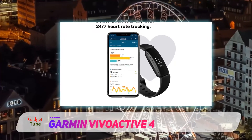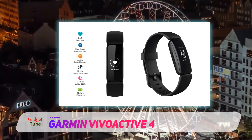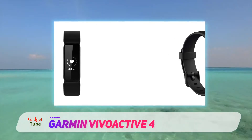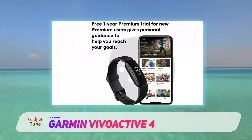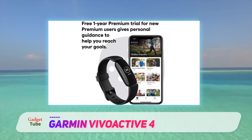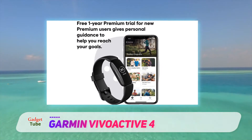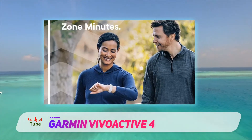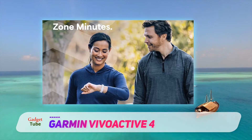We also liked that the Vivoactive 4 has on-screen animations for workouts including yoga, pilates, cardio, and strength training exercises. It also has respiration tracking and a pulse oximeter for tracking blood oxygen saturation levels, as well as on-board music storage. Its estimated battery life of 7 days is also pretty good.